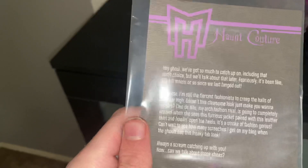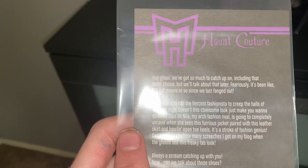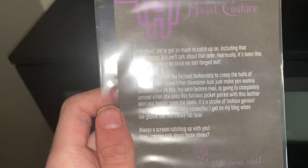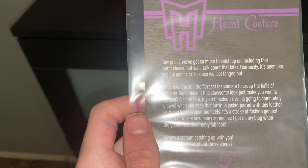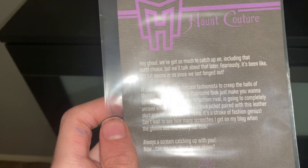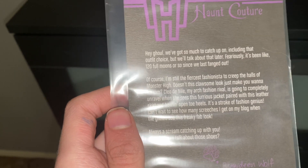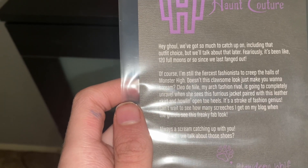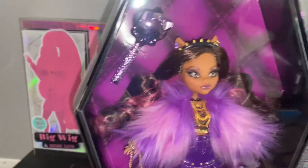And it says: 'Hey ghoul, we've got so much to catch up on, including the outfit choice, but we'll talk about that later. Fiercely, it's been 120 full moons or so since we last fanged out. Of course, I'm still the fiercest fashionista to creep the halls of Monster High. Doesn't this colossal look just make you want to scream? Cleo De Nile, my arch-fashion rival, is going to completely unravel when she sees this ferocious coat jacket, paired with this leather skirt and howling open-toed heels — it's a stroke of fashion genius. When the ghouls see this freaky fab look — always a scream catching up with you. Now, can we talk about those shoes?' 'Claudine, my shoes are fantastic.' 'You are a liar.'